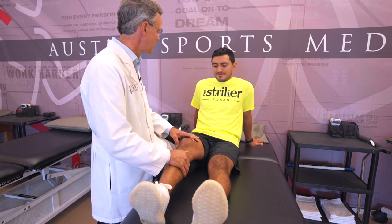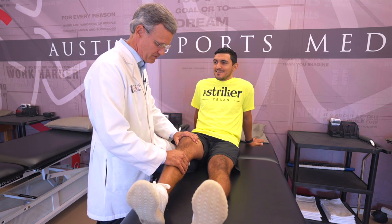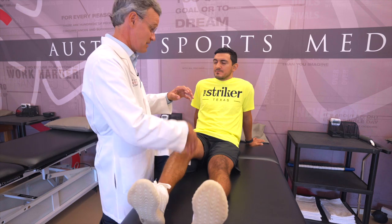Yours is nice and strong — very impressive after all those years playing soccer. But if it were torn, I'd hold stable here, pull forward, and feel no end point. The tibia would just keep coming forward, and that would be an indication of an ACL tear.